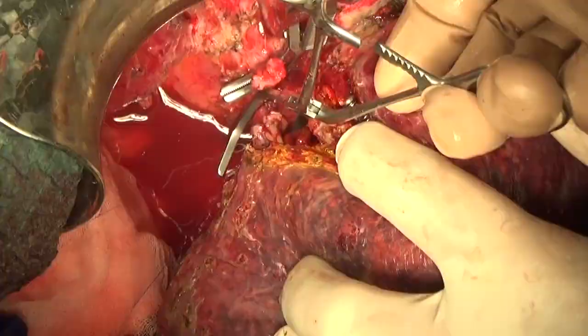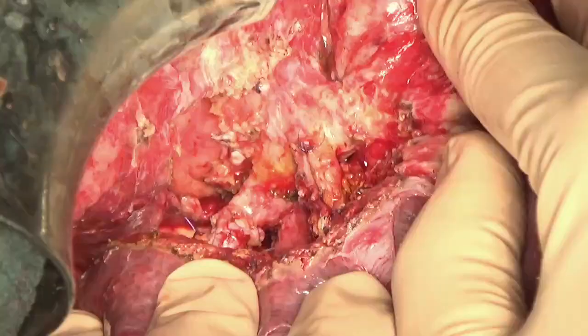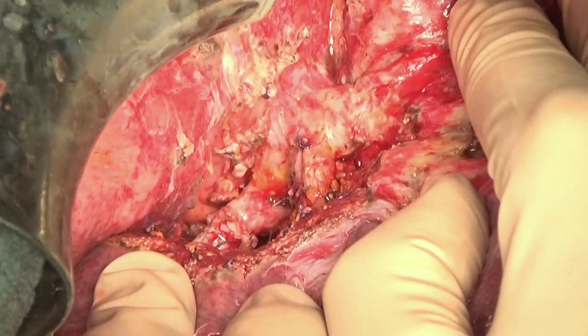In this final view, it is possible to appreciate the hepatocaval confluence completely exposed with the reconstruction of the right and middle hepatic veins.